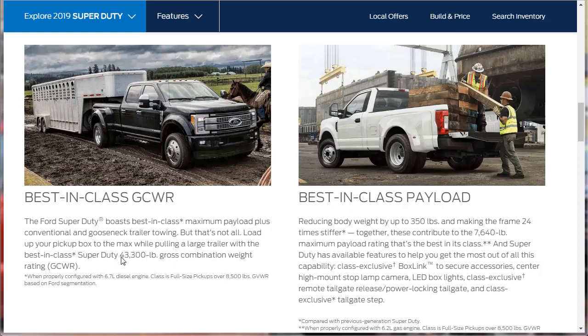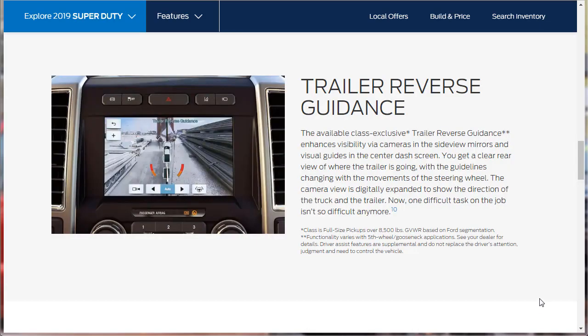For fifth wheel and gooseneck towing, hitch up with the Ford Super Duty at its maximum 27,500-pound fifth wheel or best-in-class 35,000-pound gooseneck tow rating. The fifth wheel gooseneck hitch prep package includes a fifth wheel and gooseneck substructure attached to the frame, factory-installed on 4x4 models only, compatible with fifth wheel and gooseneck hitch kits offered through Ford and Ford Custom Accessories. The Super Duty has a 43,300-pound gross combination weight rating and a 7,640-pound maximum payload — best in class — by reducing body weight up to 350 pounds and making the frame 24 times stiffer.